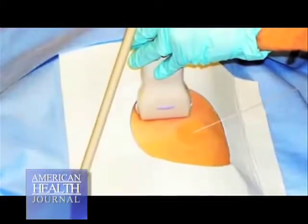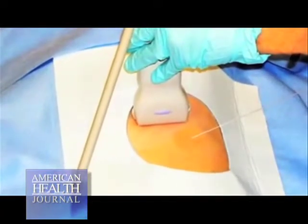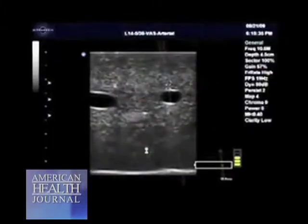Up until now, and it still continues to be used, we use what's called a wire or needle localization technique, where a very thin wire is inserted into the area of the lesion using image guidance — whether it be mammography, MRI, or ultrasound.